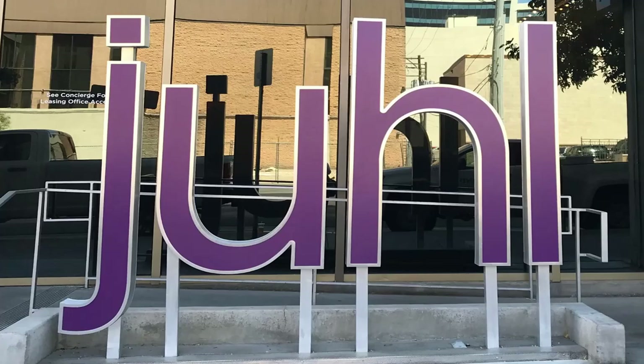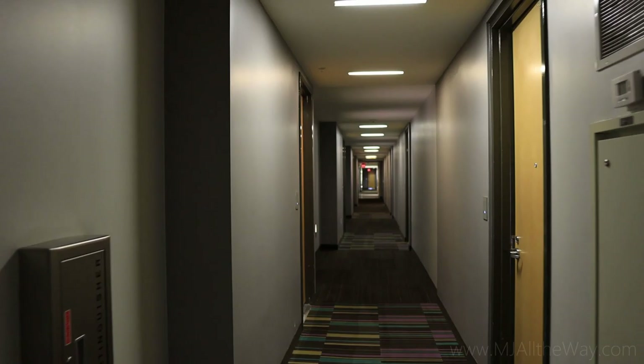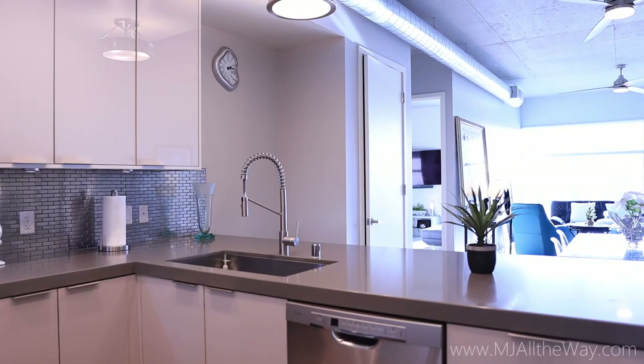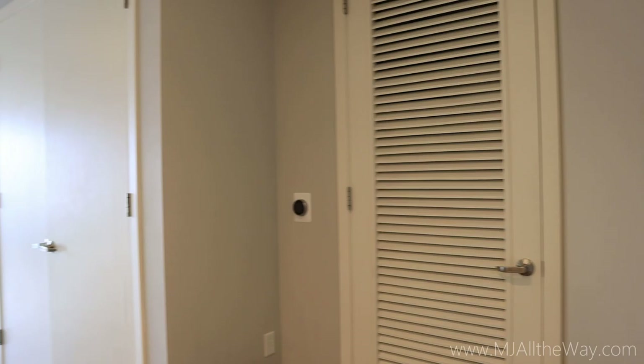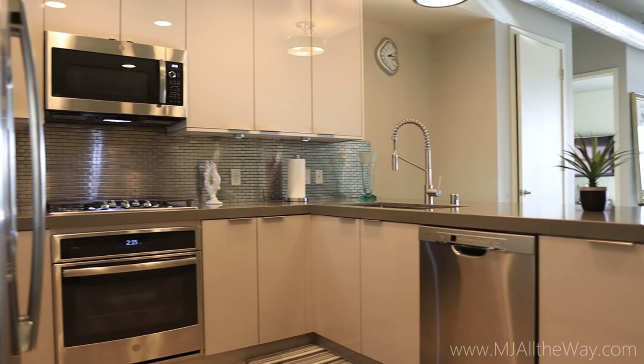Welcome to downtown Las Vegas, everybody — this is the Jewel, 15 stories with about 344 units. It does have lots of amenities, which I'll go over later in the video. Welcome inside 353 Bonneville Avenue, unit 910. This unit is for sale: two bedrooms, two baths, 1,270 square feet, and it also includes a two-car undercover garage.